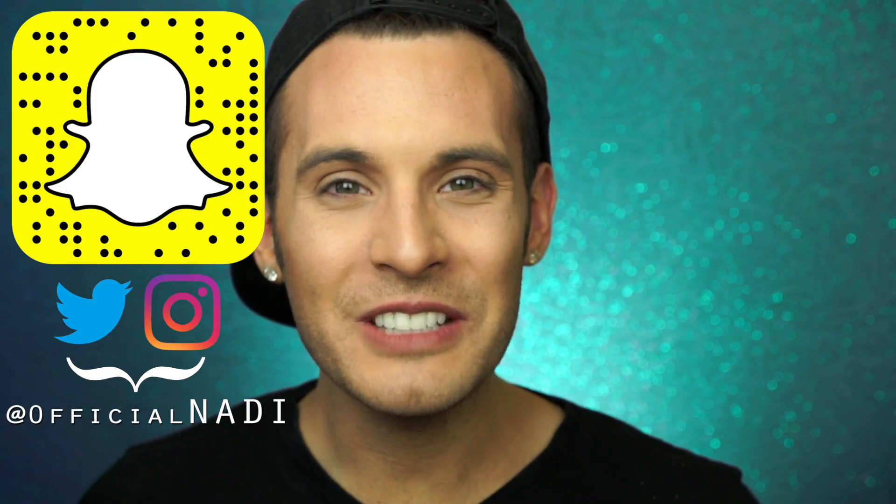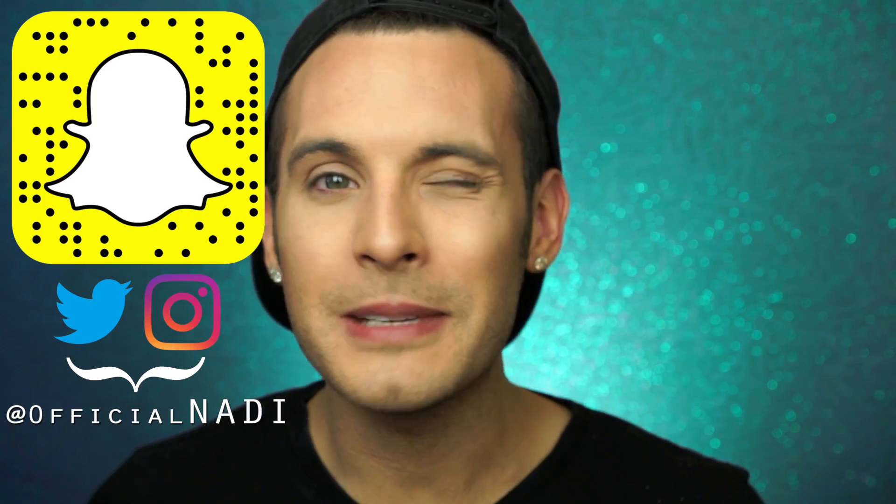Hello everyone, it's Nadie and welcome back to Fake Ass, the series where I review the fake-up to the makeup that you love. And today we'll be testing out this Fake Ass Too Faced Natural Love Palette. As you marvelous people know, this is about the product, not the people behind it.